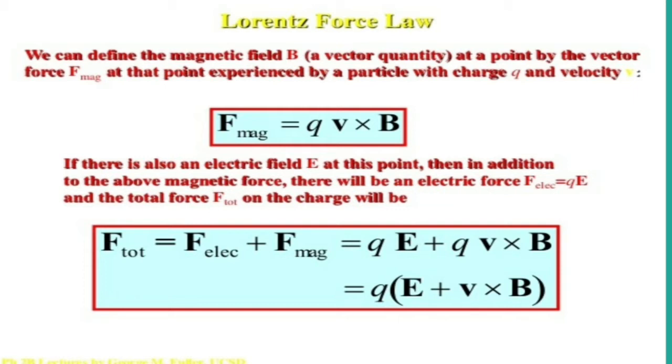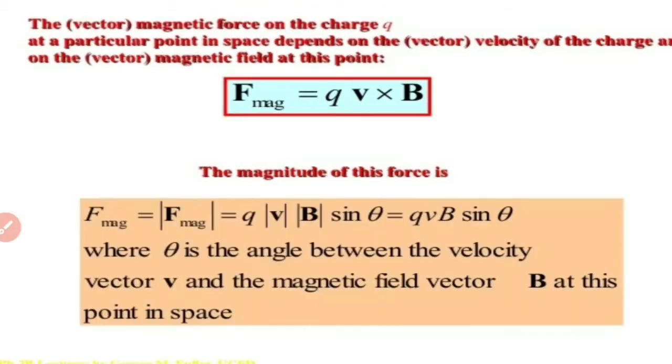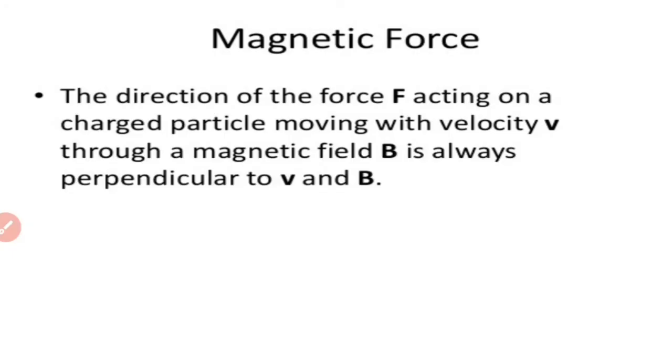The magnetic Lorentz force is given by Q(V × B). Since the expression for magnetic Lorentz force is Q(V × B), we can say that the direction of the Lorentz force is perpendicular to the plane containing V and B, or it is perpendicular to both V and B. That means the force experienced by the charged particle will be in a direction perpendicular to the directions of V and B, or perpendicular to the plane containing the velocity vector and the magnetic field vector.